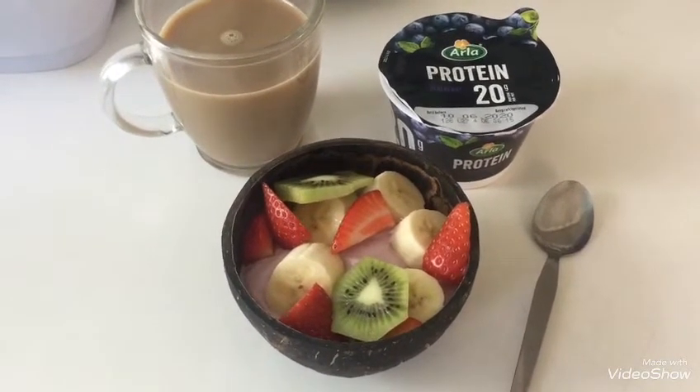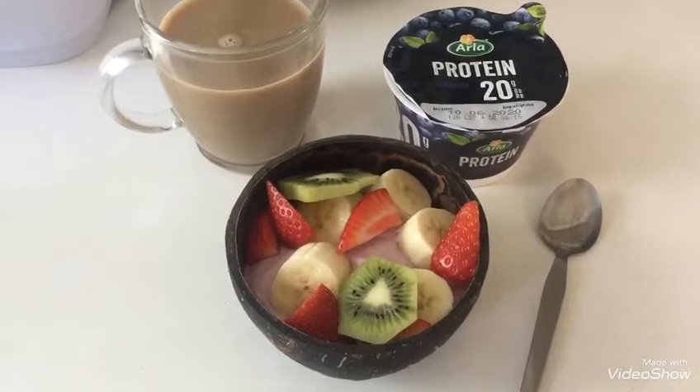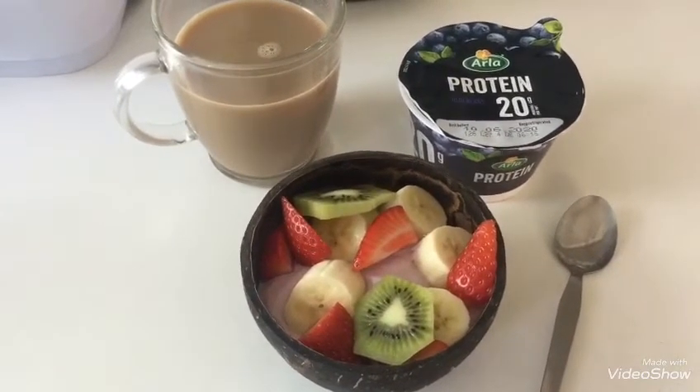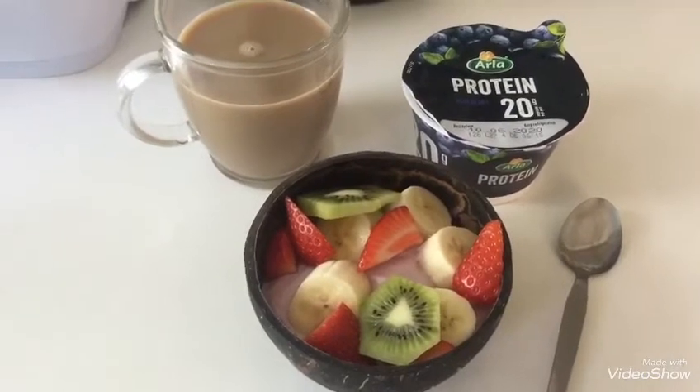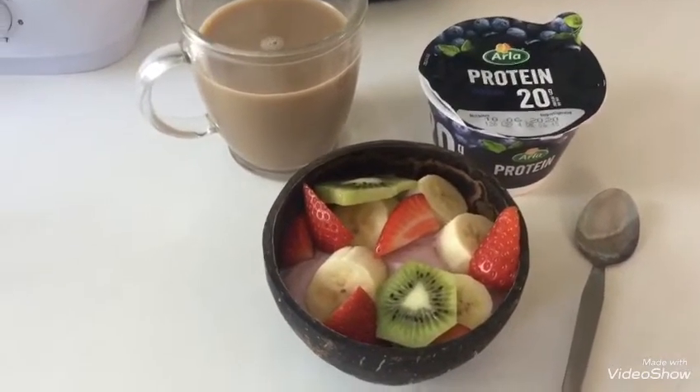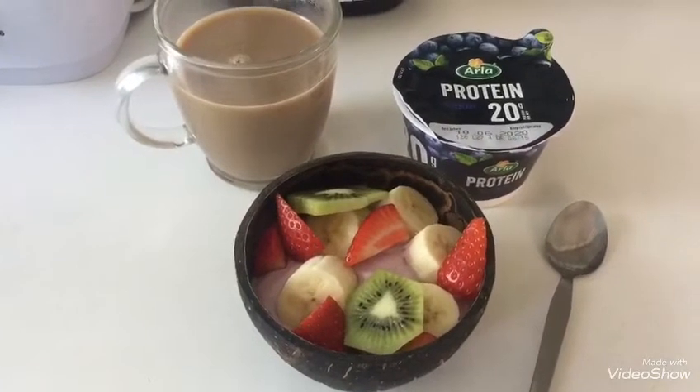This morning's breakfast is an Arla protein yogurt, the blueberry one, with a array of fruit on top - I've got strawberries, bananas and kiwis today. And I've got my white coffee. So this is my breakfast today for two points.